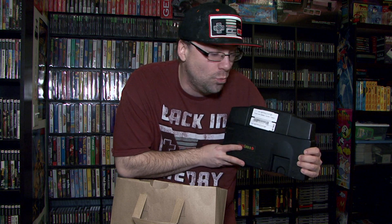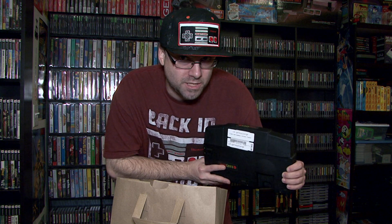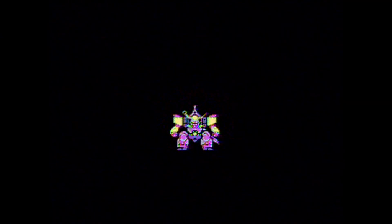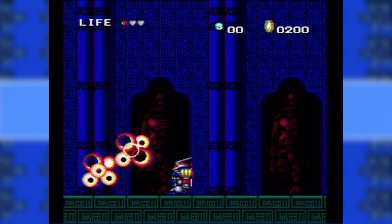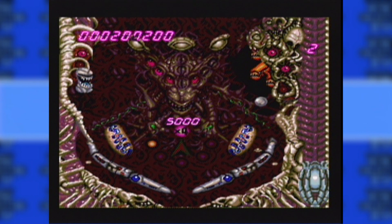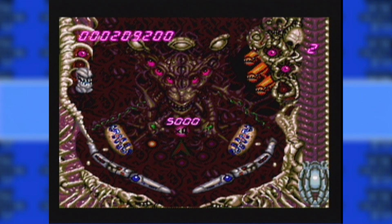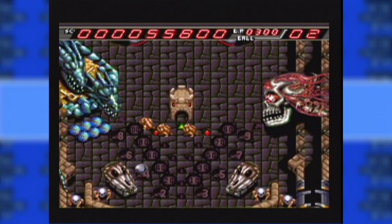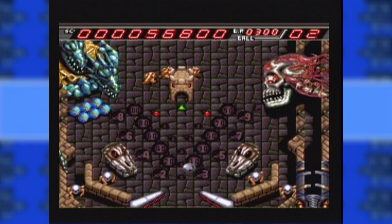I've been wanting one of these for years. I was in a bidding war about 3 years ago for a complete-in-the-box one, but I got outbid. So now I have one, and here are the games: Keith Courage, Alien Crush, World Class Baseball, Devil's Crush, and Battle Royale!